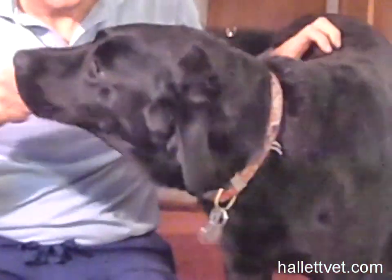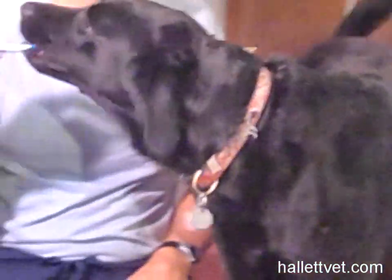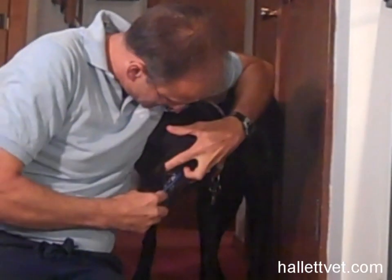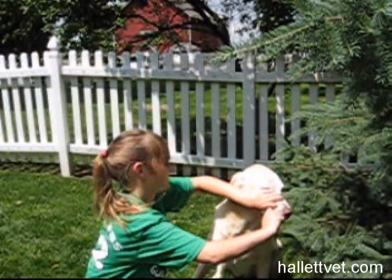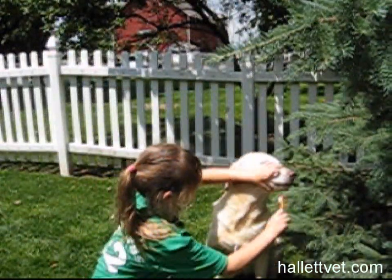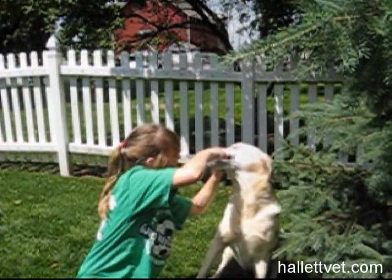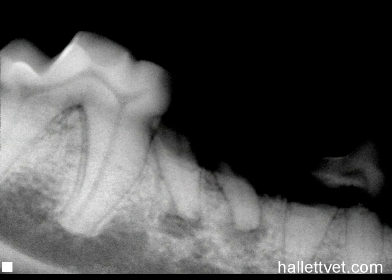Be sure to brush the teeth in the back of the mouth, under the lips, and across the incisors in the front. Toothbrushing should always be a fun and positive experience for your dog. Don't yell or wrestle with them, and by all means, if they growl or become aggressive in any way, stop. If you notice any loose or broken teeth, schedule an exam right away.